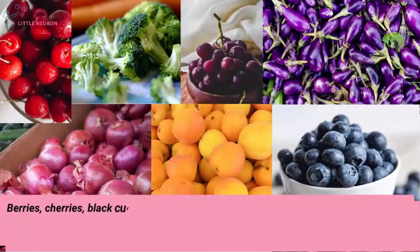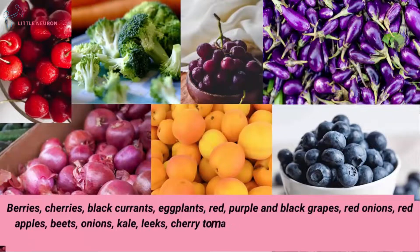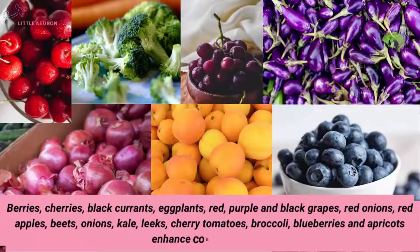Berries, cherries, blackcurrants, eggplant, red, purple and black grapes, red onions, red apples, beets, onions, kale, leeks, cherry tomatoes, broccoli, blueberries and apricots all enhance cognitive power.